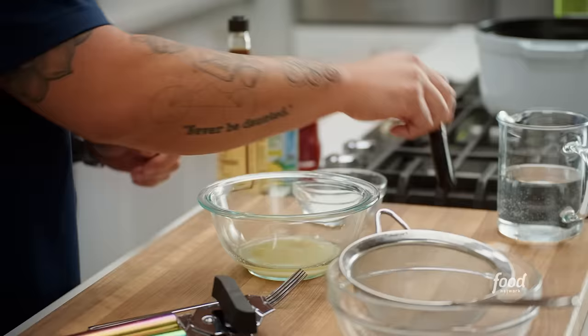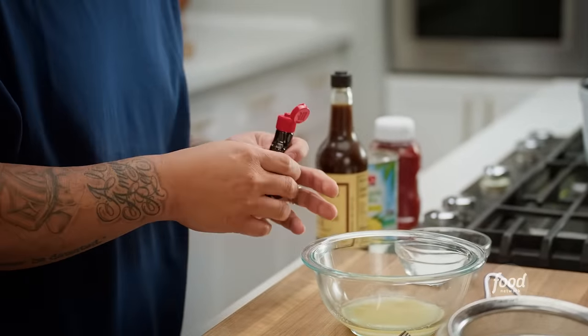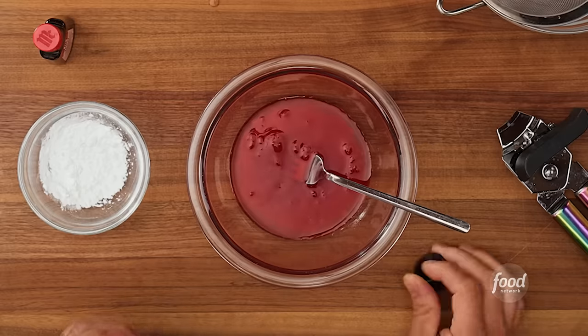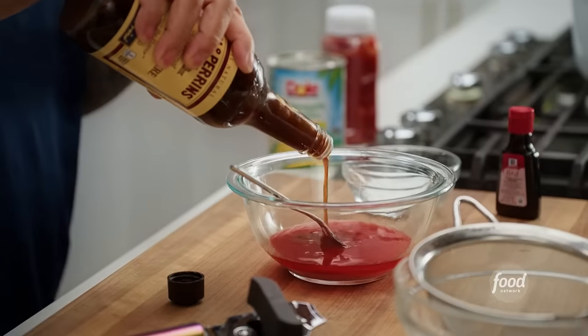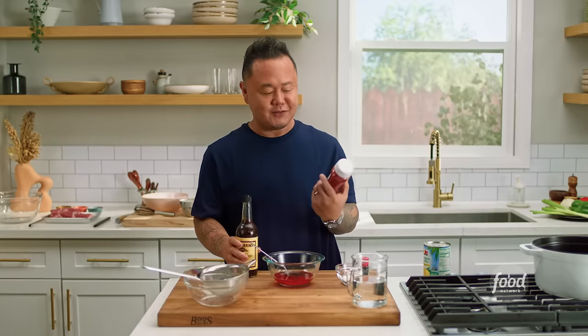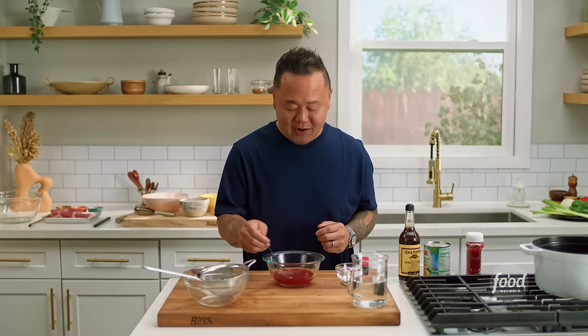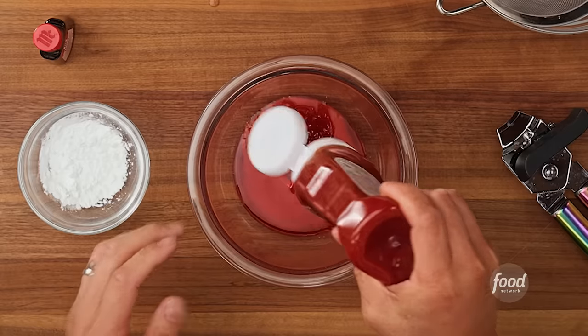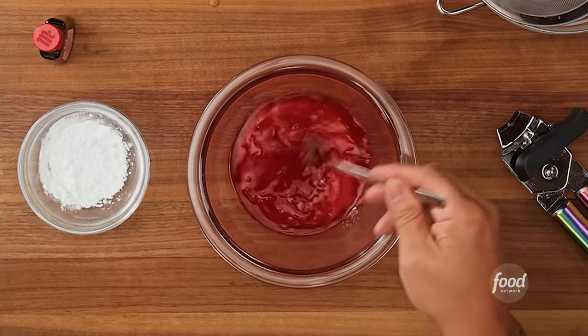I'm going to get all the basic ingredients done first. Yes, I'm going to add a little food coloring — you can come at me if you want, and if you don't want to use it, don't worry about it. Worcestershire sauce is fermented tamarind, which is sour, and the older formulation also had fish — it was a fermented fish sauce. Chinese ketchup was also fermented fish sauce, and that's supposedly the inspiration for modern ketchup, which is now a tomato-based sauce.